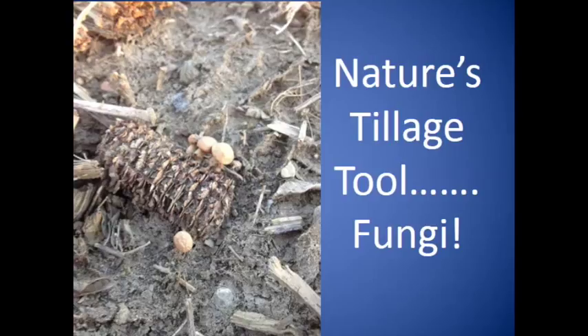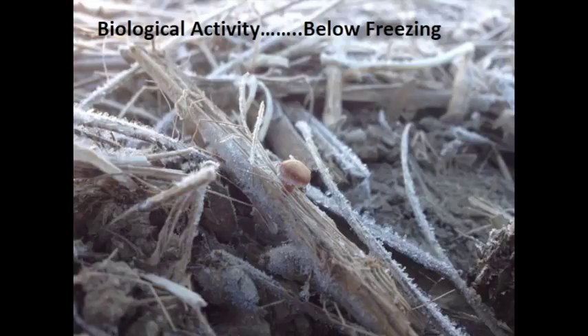This is nature's tillage tool — look at those fruiting bodies attached to that corn, breaking it down, turning that energy into something I can use for subsequent crop production. In Canada, yes, we have winter, but there is still biological activity below freezing. Research shows that at minus 40 Celsius — which in American terms is 'damn cold' — there is still active soil biology. So when it's not fit for man or beast, we've got to think that our soils are alive, they're breathing, they're teeming with life. They're not just a medium to support plants' upright growth.